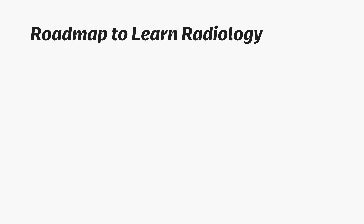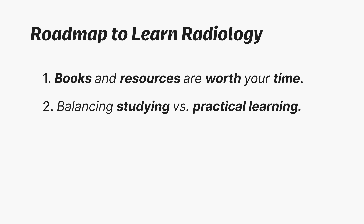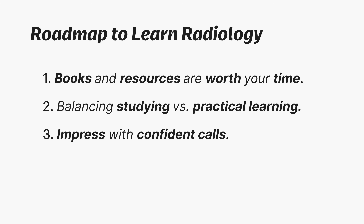I made this video to share that same system with you so you can do less than half the work and feel more confident, whether you're just starting, deep in core rotations, or at the end, focused on passing your exams and getting ready for practice. I'll give you a clear roadmap to learn radiology, including which books and resources are actually worth your time at each stage of training, how to balance studying versus practical learning so that you're safe on call, prepared for exams, and practice ready, and how to go from feeling like a burden at the hospital to impressing your attending with confident calls. In other words, I'm going to teach you how to cook.